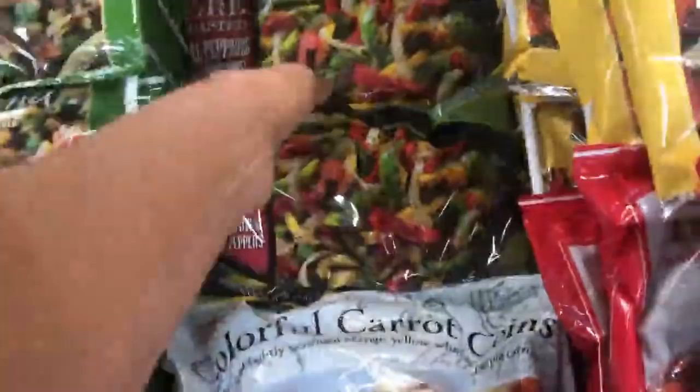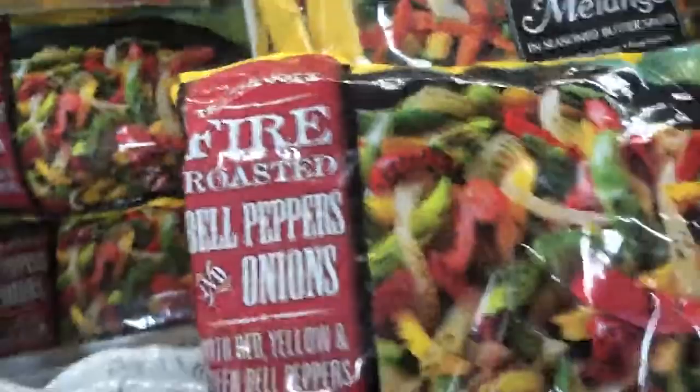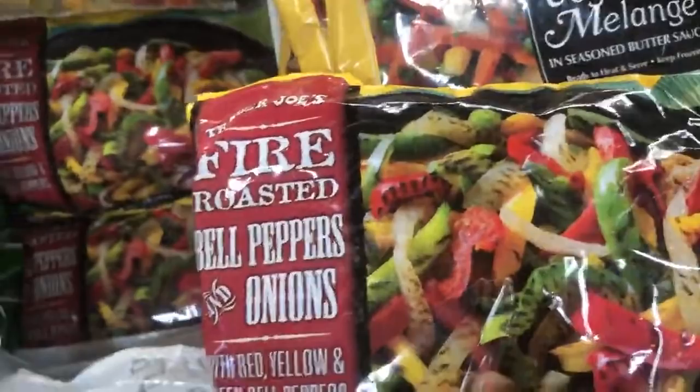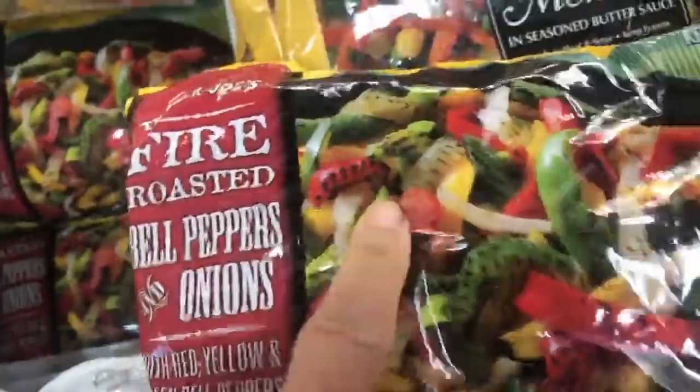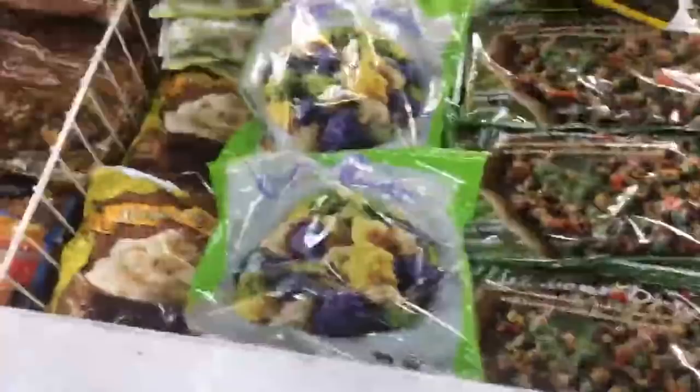They've got some ginger and garlic that's frozen with no oil in it. One of my favorite items - when they were out of it I was just so sad - is the fire roasted red bell pepper and onions. I actually use it to make the world's best barbecue sauce. For a quick, easy meal, you just microwave it or defrost it and put in some rice and maybe some broccoli and California balsamic teriyaki vinegar, maybe some pineapple. I've got a recipe on YouTube for that. I love the purple cauliflower blend - it makes so many things out of cauliflower, including so many sauces.